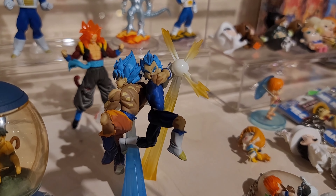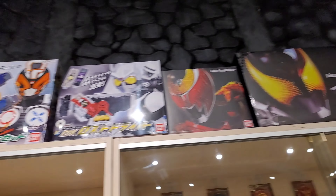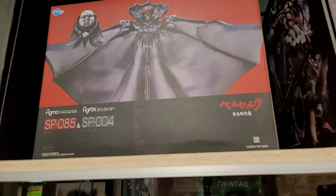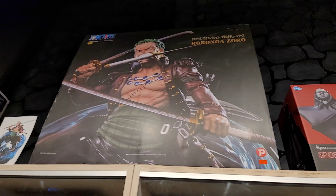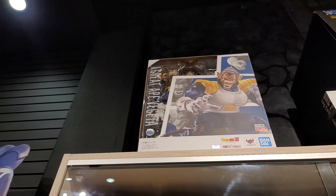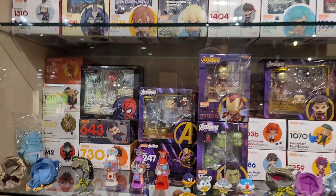These look pretty good, I ain't gonna lie. They look pretty cool — all these ones up top. Was that Berserk? Yeah, I think so. That's what I really want. I think this one is around $230. Insane.